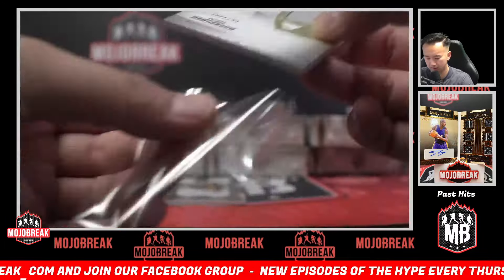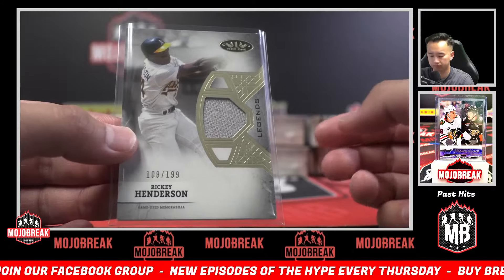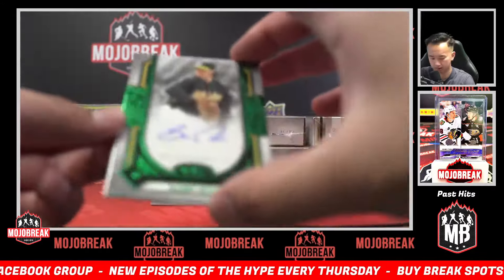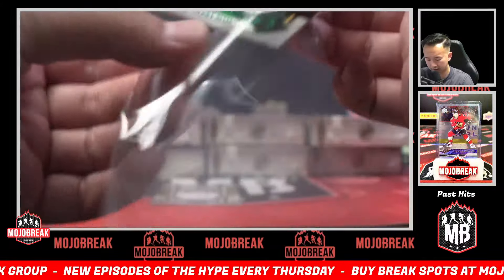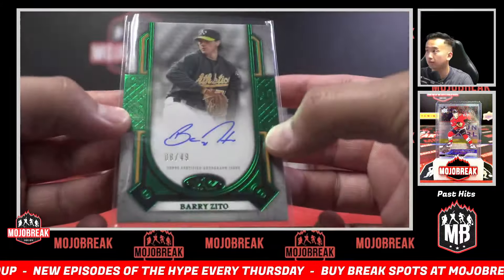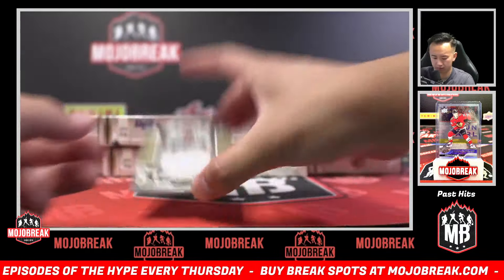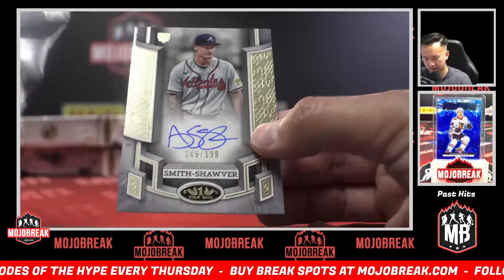Ricky Henderson! We're sold out. John, good luck on that. Tier One random — A's again, run it back! Barry Zito, 8 of 49. And 199 Smith — E.J. Smith Chauve rookie auto.